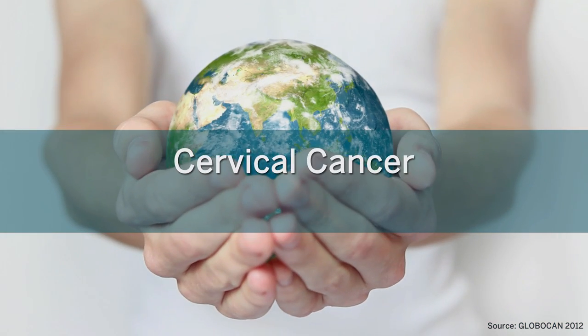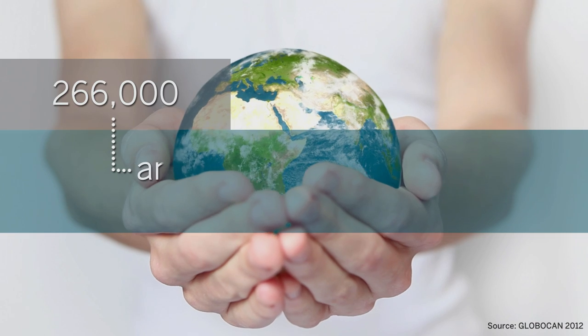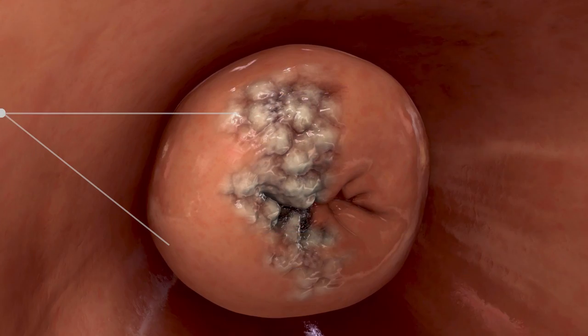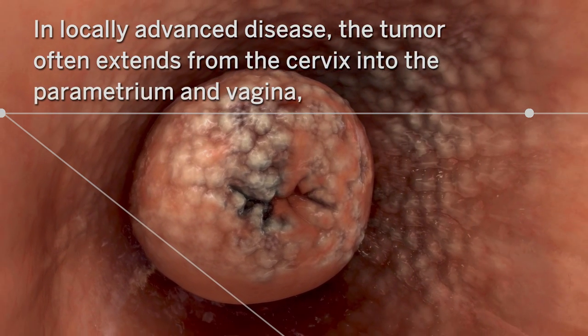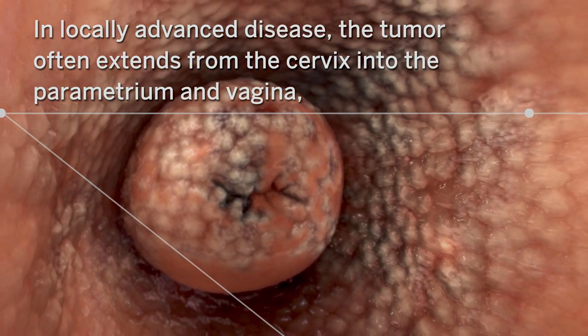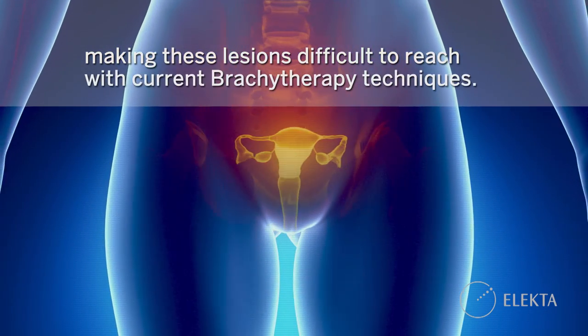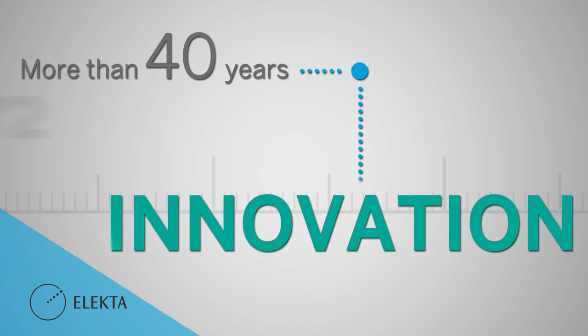Cervical cancer is the fourth most common cause of cancer in women worldwide, with 266,000 annual deaths globally. In locally advanced disease, the tumour often extends from the cervix into the parametrium and vagina, making these lesions difficult to reach with current brachytherapy techniques.